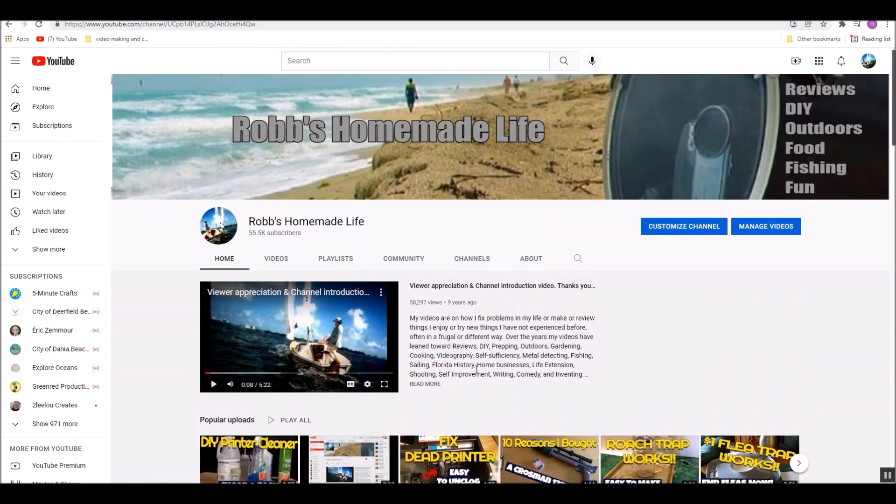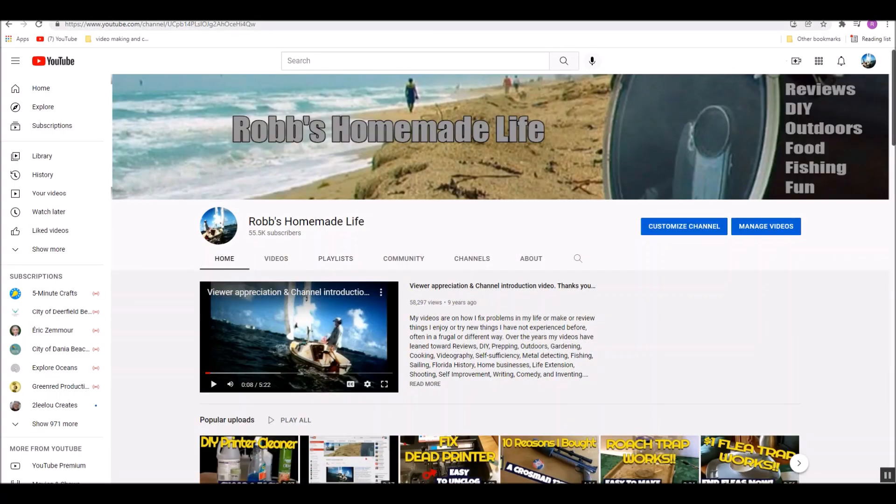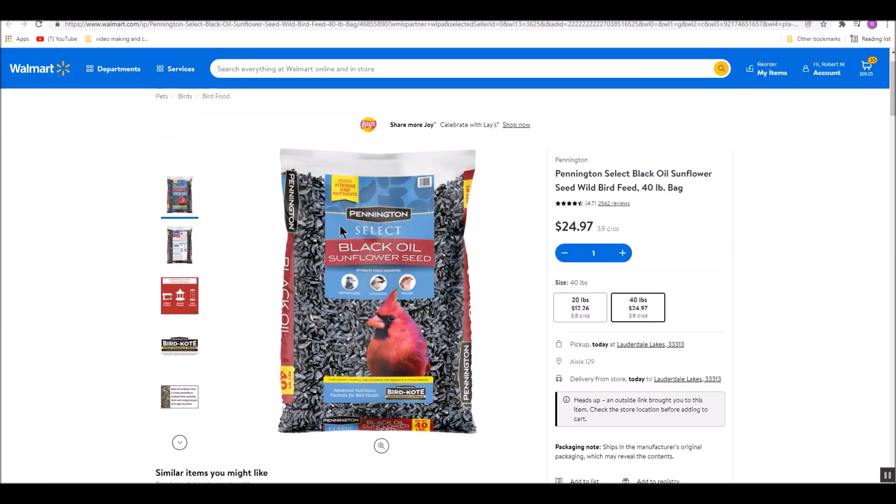I was growing some broccoli seeds. They're wonderful, easy to grow, but that one pound bag is like 20 bucks. So as always a cheapskate, frugal person, I'm trying to find something less costly. And I was looking into sunflower seeds.